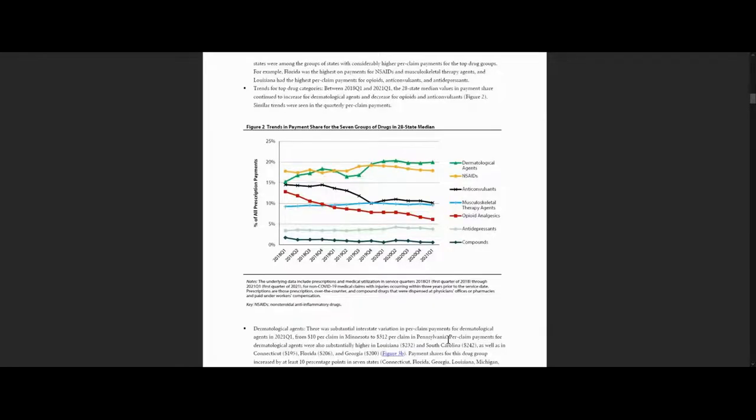Figure 2 shows trends in payment shares for each drug group in the 28-state median. We see that payment shares for opioids continue to decrease — see the red line. Anticonvulsants also decreased over the study period — see the black line — while payment share for dermatological agents increased — see the green line.